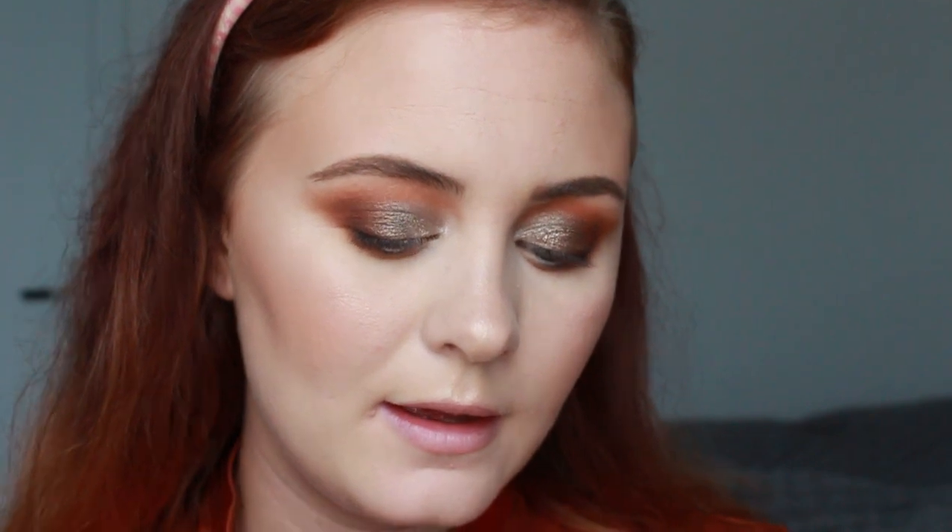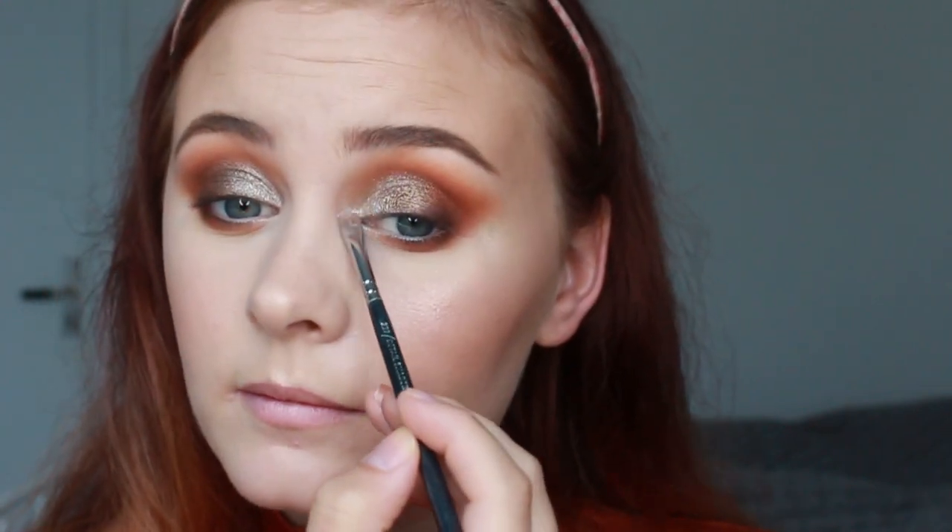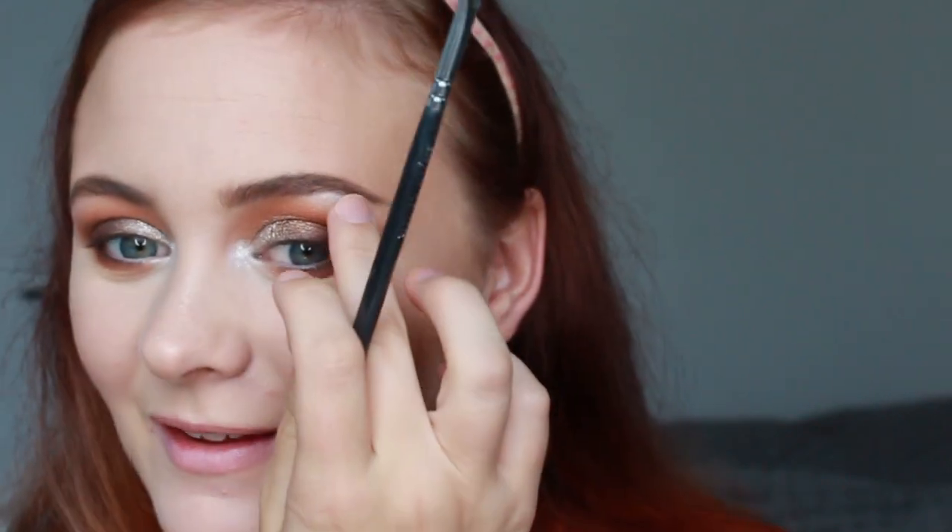I mix Rush and Mugshot on the lower lash line with a pointed Sueva brush, then add Secret on the outer corner of the lower lash line and blend as I go. For the inner corner I take the shade VIP from Armed and Gorgeous with a small brush, place it on the inner corner and a little under the brow bone, and blend it out with my finger. Then I use a big fluffy Morphe R37 brush to soften all the edges.